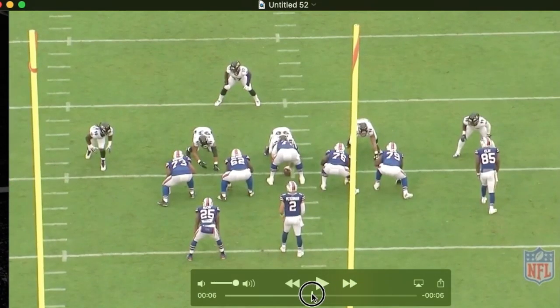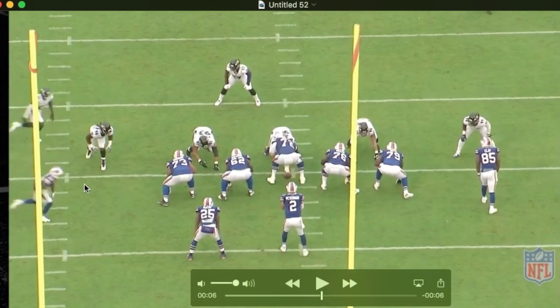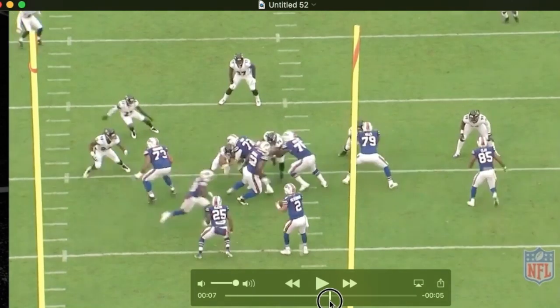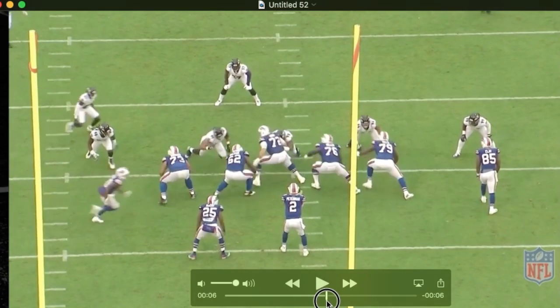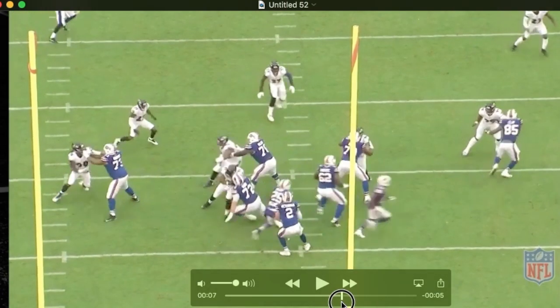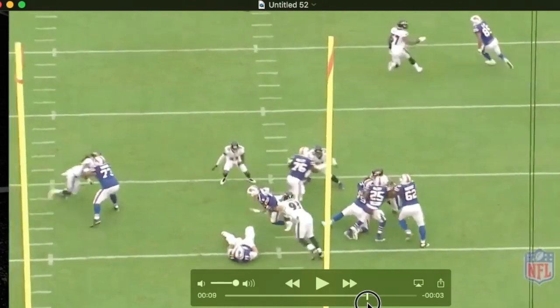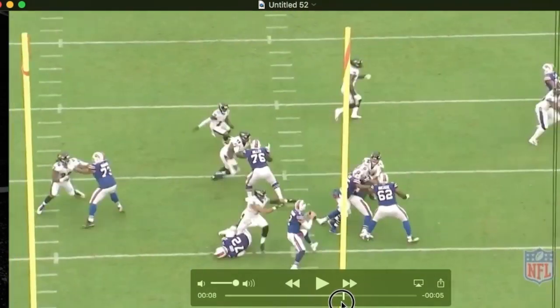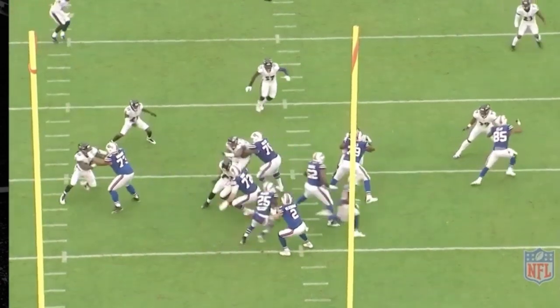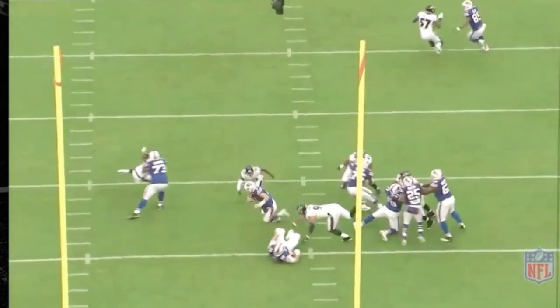Watch how good Tavon is here too. This is Tavon running with this receiver — watch him stop. He understands Chris is working inside here. Stops right in that gap, and ultimately he makes the sack. So a good flush there by Chris. Nice play by Tavon.